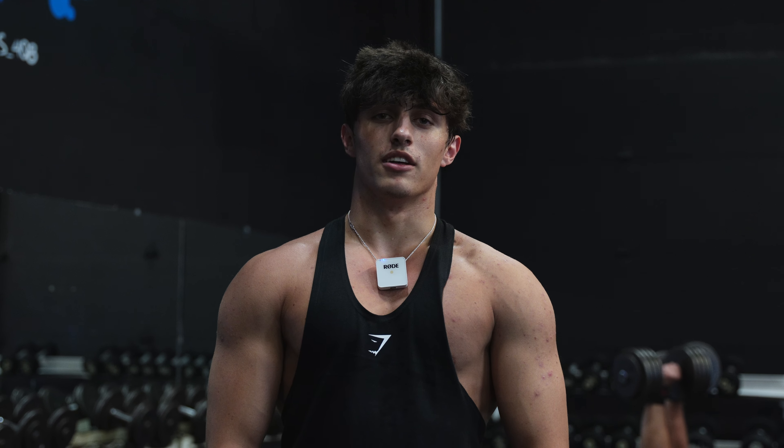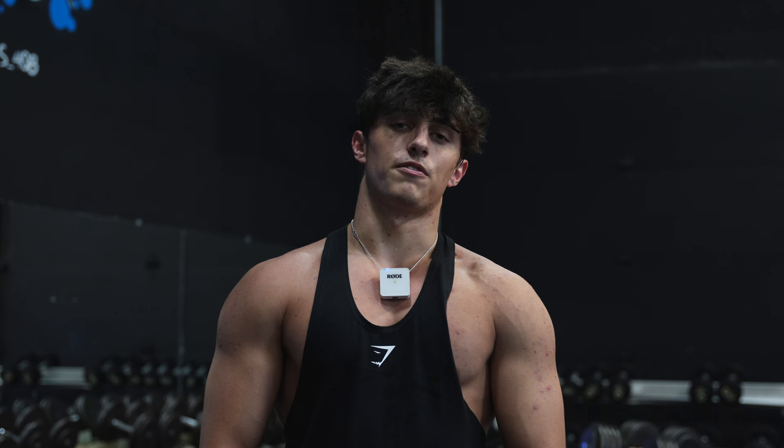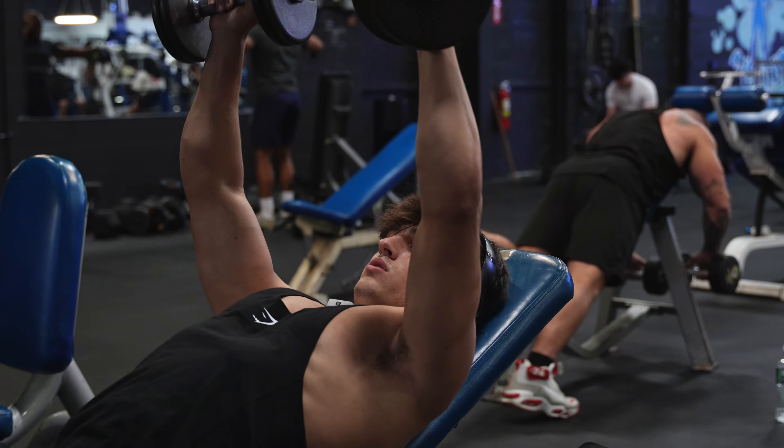I'm excited to get started with prep because I really want to do the show. I just got to get to 160 first — I told myself I would do that before I cut — but we're almost there. I'll keep you guys updated.